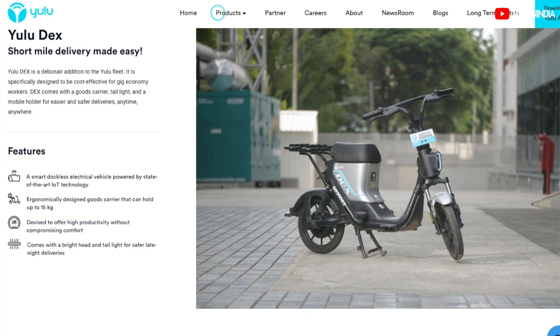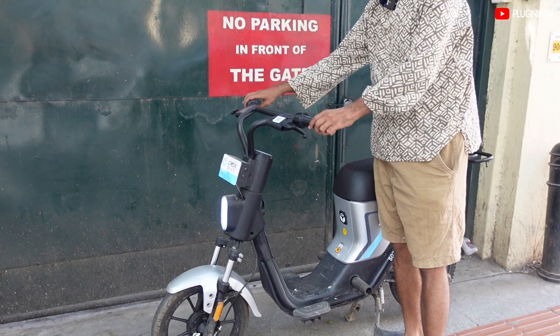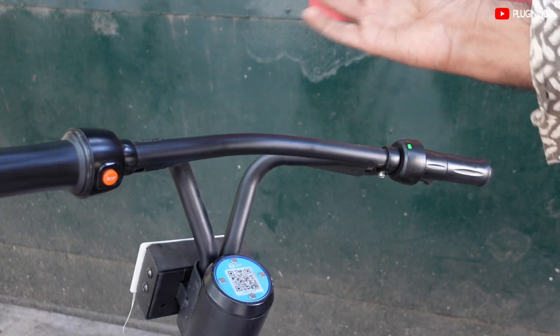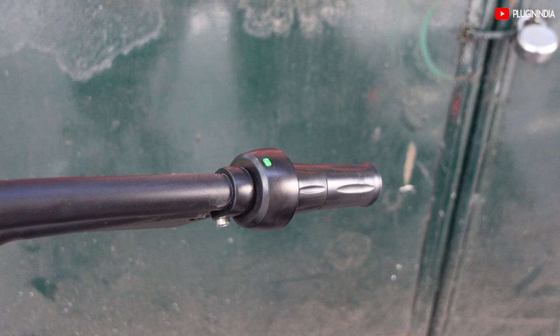One thing that marks this particular bike is a kind of frugal engineering. Starting from the handlebar, you will see the absence of almost any switch except this one, which is the horn — and I'd be very happy even if that goes away. Instead of a battery SOC or a set of LEDs, you have a single LED which is green now, meaning it's charged, and it goes red when the charge runs low.